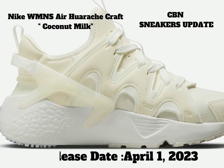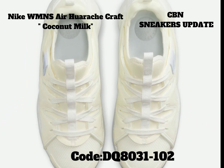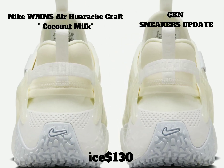This Nike Air Huarache Craft starts off with a full coconut milk white neoprene booty construction on a large portion of the upper, which is then joined by a mesh toe and nubuck panel overlays. Additional details include a translucent TPU plastic heel counter.